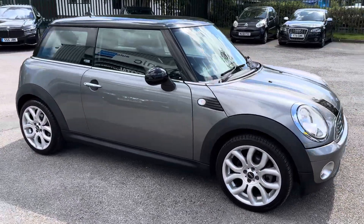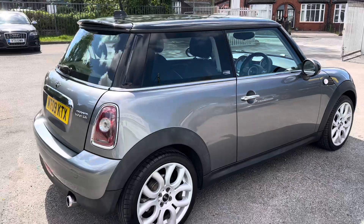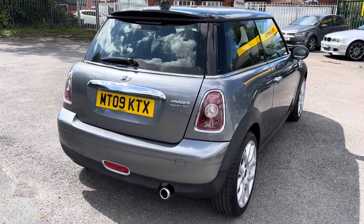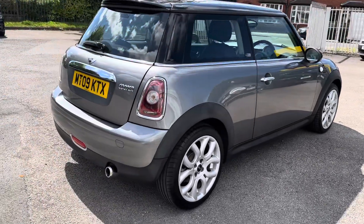It's got Bluetooth, climate control, map lights, vanity mirrors, trip computer, the chunky leather steering wheel, and cruise control — all the nice options. Just the one former keeper, so two in total, and it's got a full service history as well.